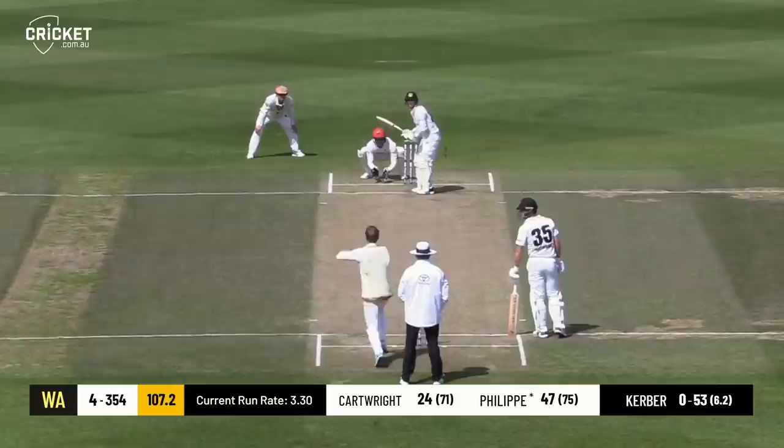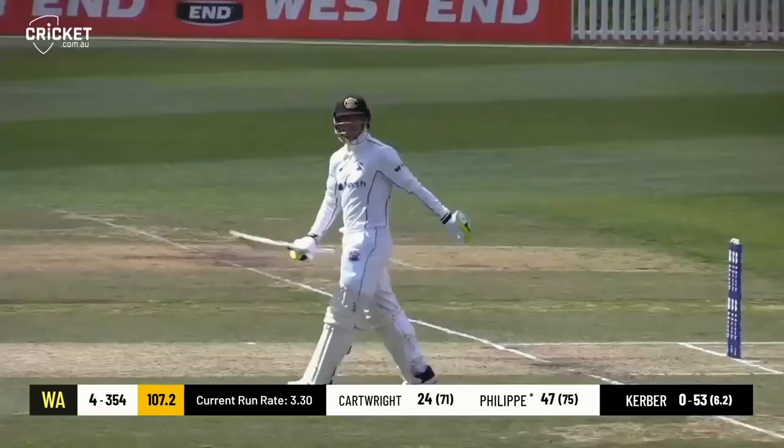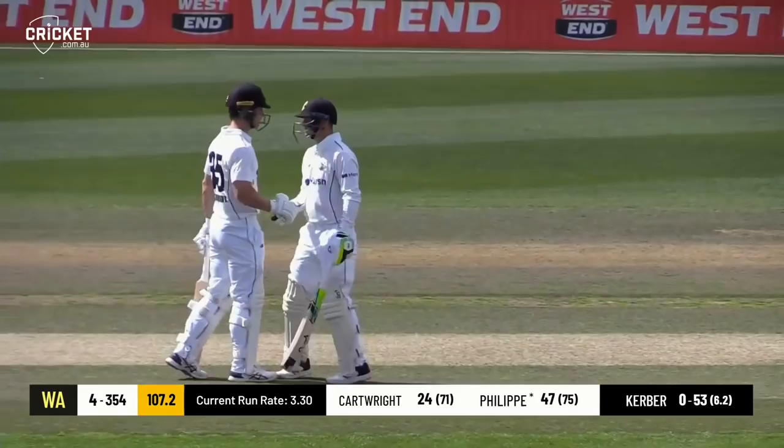Here's the next one — in the air, a repeat of the previous delivery. And there might be six more, I fancy. Up go the arms of the umpire. So the half-century for Josh Philippi — 76 balls, two sixes in a row and seven fours.